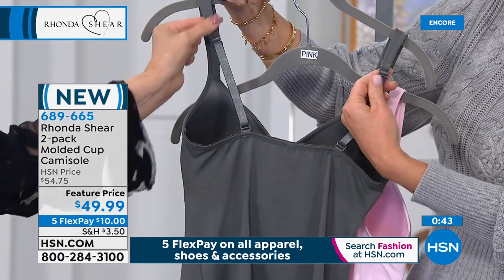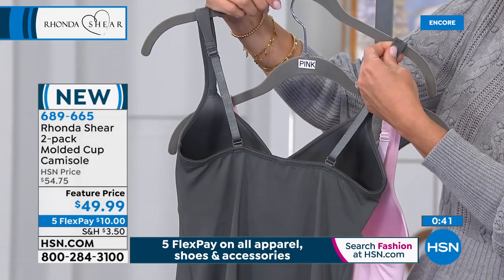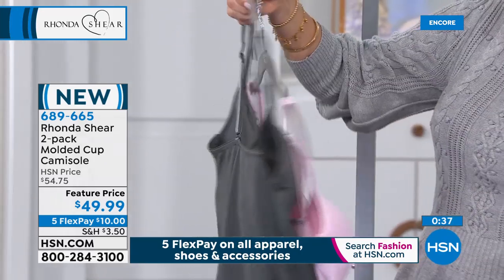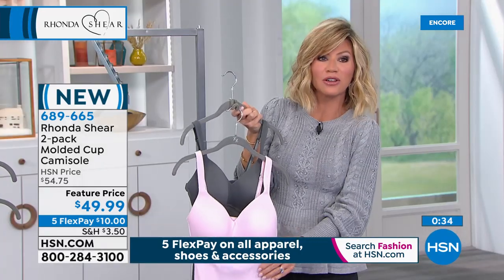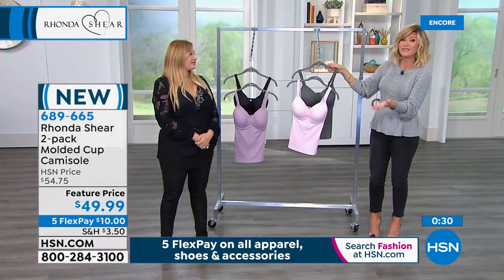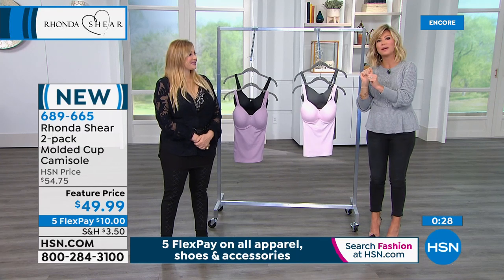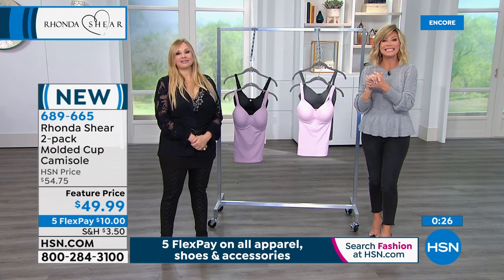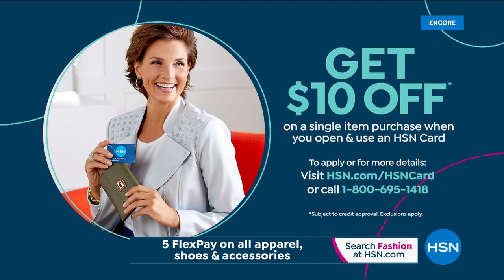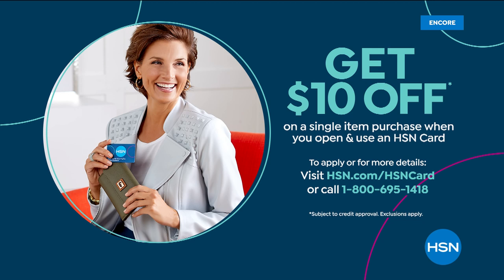Even the little padded shoulders go all the way over your shoulder — that is really nice. You get two of them today, so it's less than $25 a piece. And today you get them for $10. If you want to save even $10 off that price, open up the HSN card — when you do, you take $10 off your very first purchase, which brings it to $39.99, and you still get the five interest-free credit card payments.